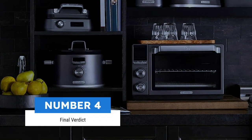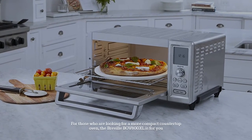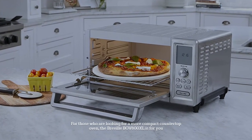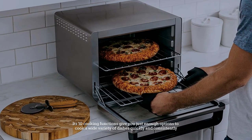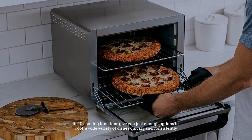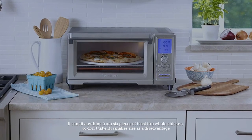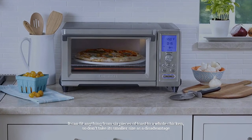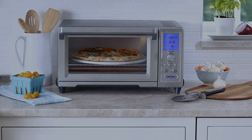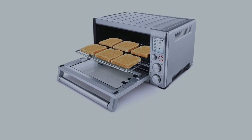Number four: final verdict. For those looking for a more compact countertop oven, the Breville BOV800XL is for you. Its 10 cooking functions give you just enough options to cook a wide variety of dishes quickly and consistently. It can fit anything from six pieces of toast to a whole chicken, so don't take its smaller size as a disadvantage. If space isn't an issue, though, you should go for the Cuisinart TOB-260N1.